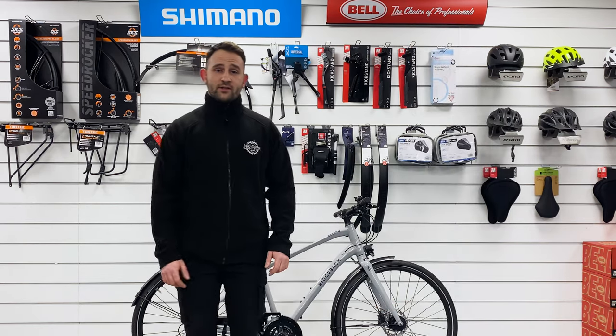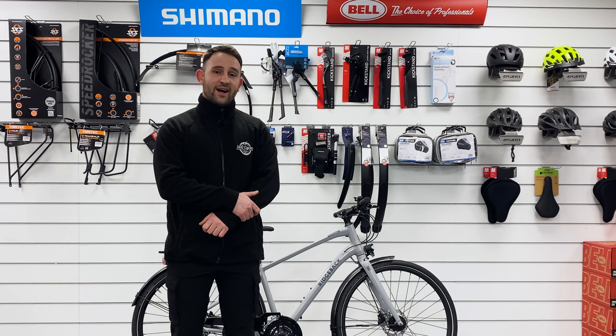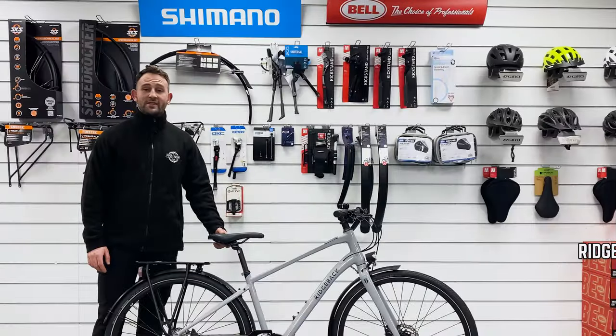You need a bike and you have a budget but you're really having a hard time making a decision — do not worry, we're here for you. Hi, my name is Dan, I'm a team member of 360 Cycles. Today I will show you the different types of bikes so you can make the right decision.